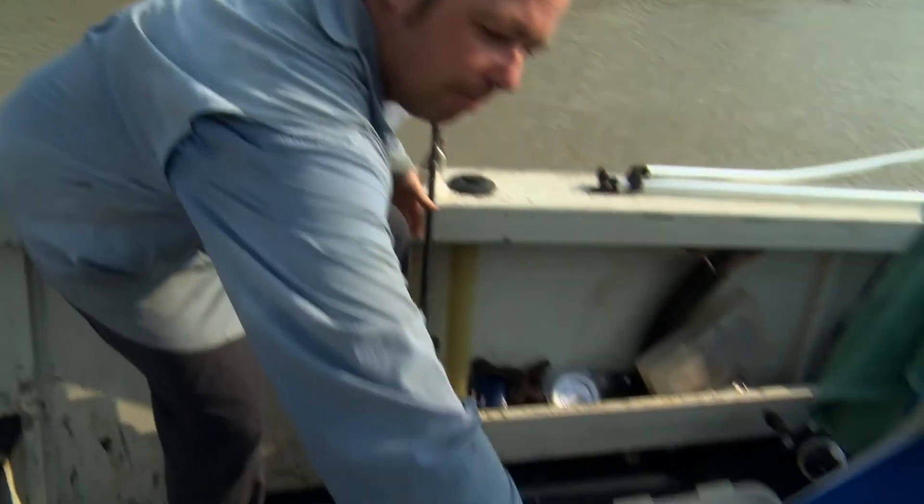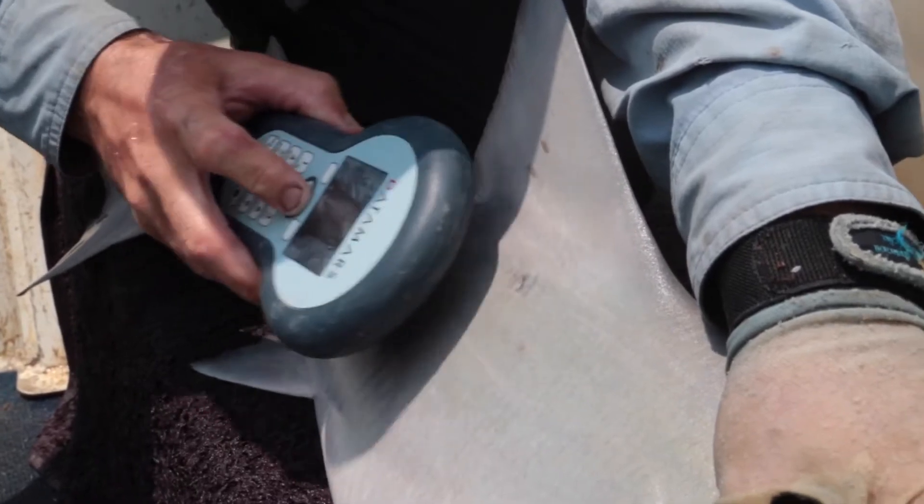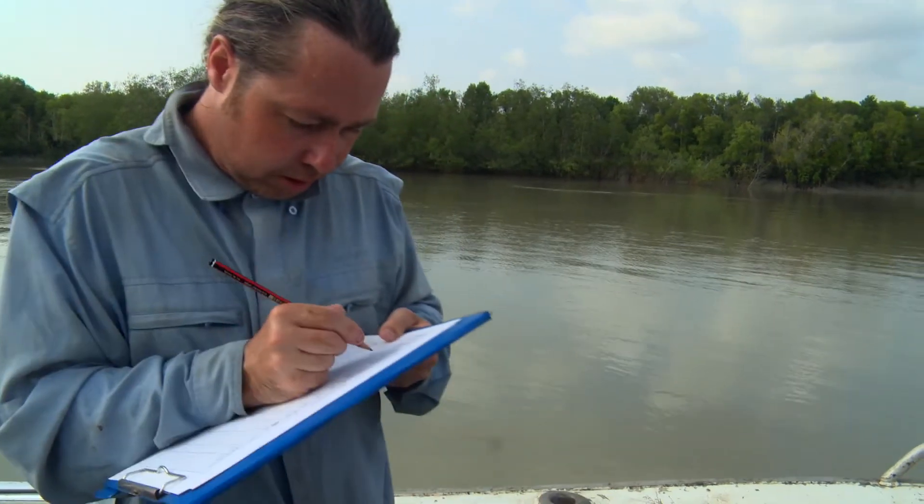We bring them on board and tag them. It's a simple pit tag — just like a microchip. Every tag has a unique identifier, so if we catch that animal again, we can know which animal it is and see if it's grown and how far it's moved. After that, each fish is released back into the river, and we keep fishing.